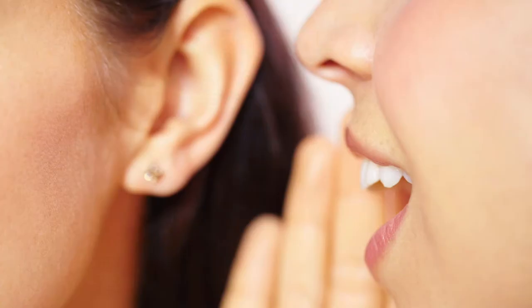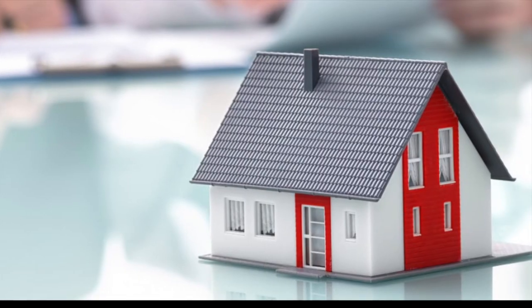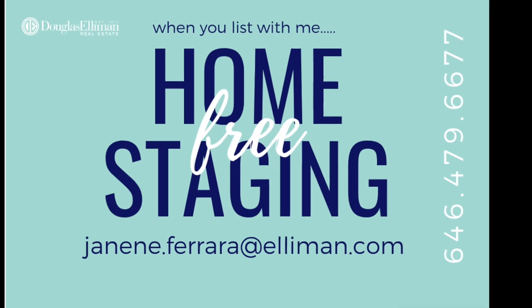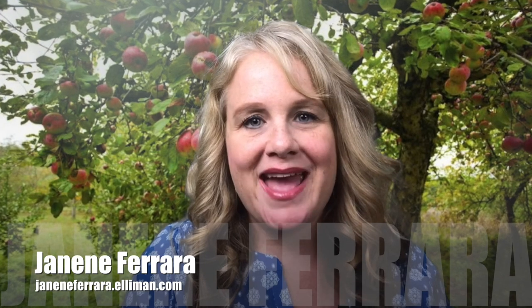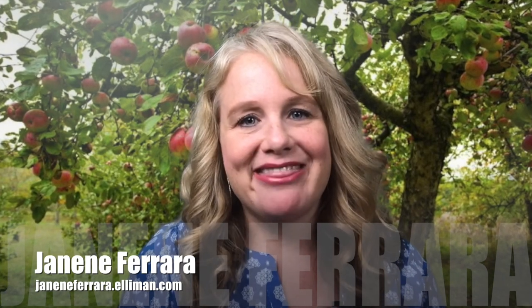So those are just a few of my secrets to prepping a home for sale. I promise to share more over the coming year. And if you're on Long Island and need some help, give me a call. I'd be more than happy to come to your home and provide a consultation for free. And remember, when you list with me, I stage your house for free. For more great tips, visit my website at janineferrara.elliman.com. Call, email, or text me, and please subscribe to my YouTube channel. As always, home — let me help you get there.